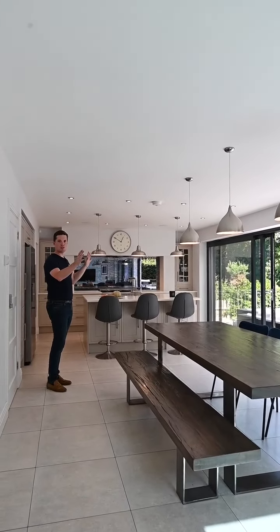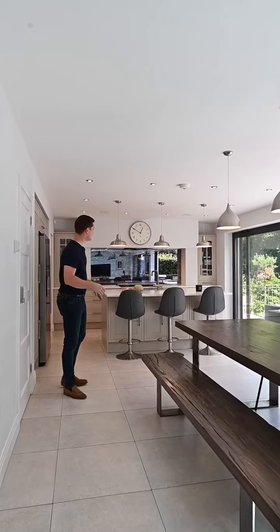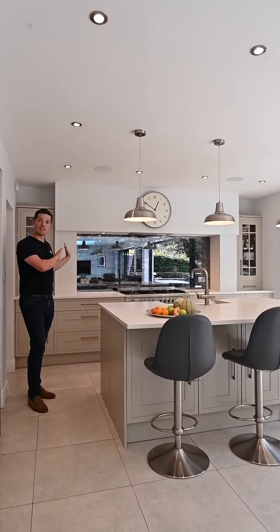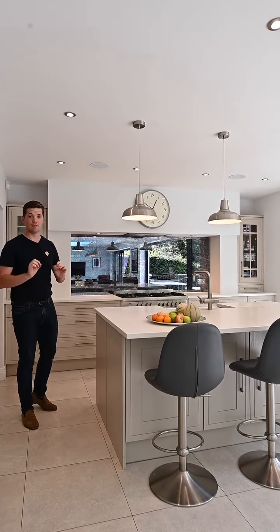Number two is the family room. It spans the entire width of the home across the back, with two sets of sliding doors and lots of natural light. Combined with this really beautiful mirrored splashback, reflecting light the whole way down — a really lovely touch.